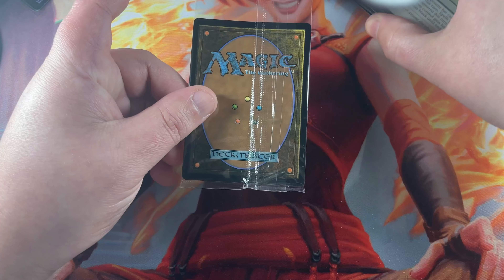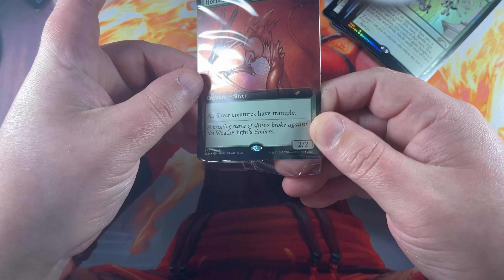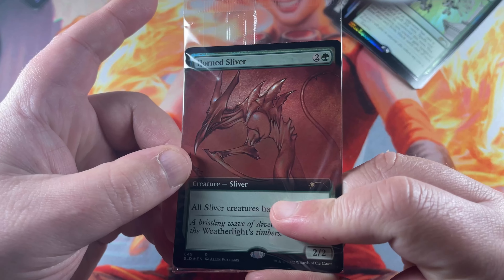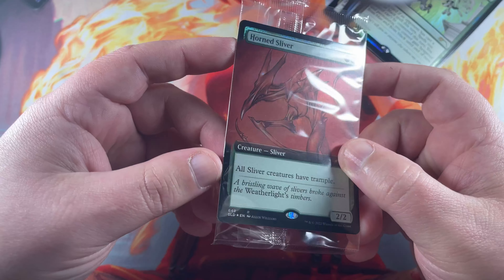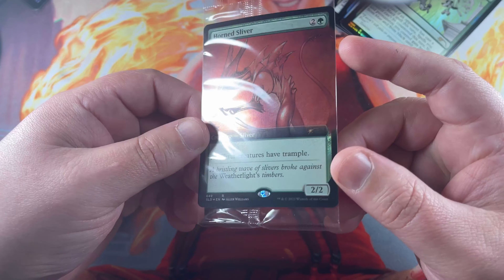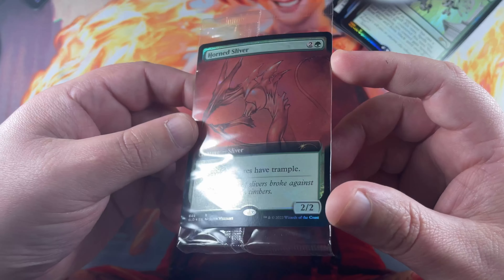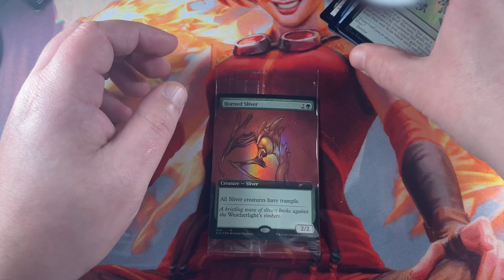Let's find out what our secret card is — we put it face down — and see if we can get something sweet. It is a Horn Sliver! More slivers. I have not yet opened any of the blueprint cards on camera, so hopefully we'll get to open one of those soon. Stay tuned to our more Secret Lair videos.